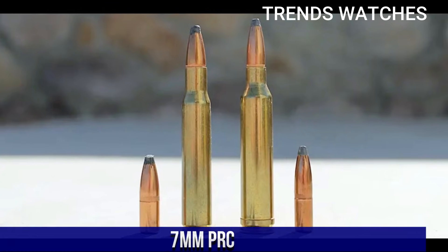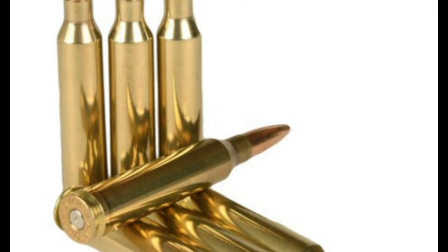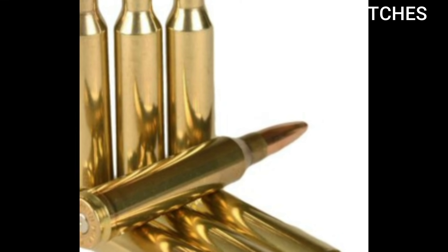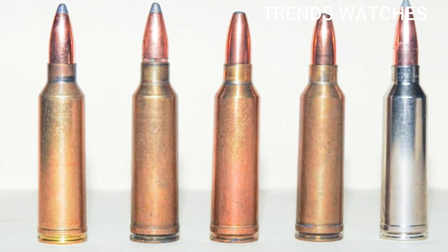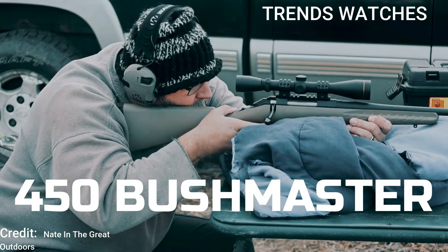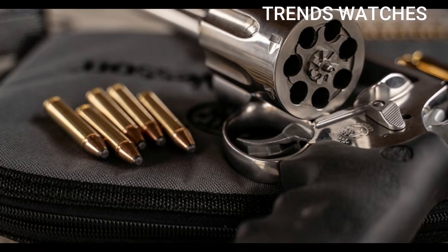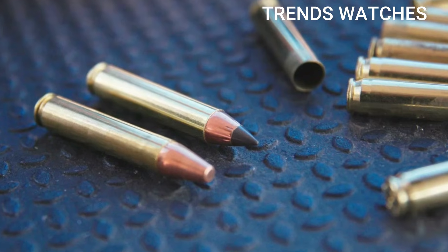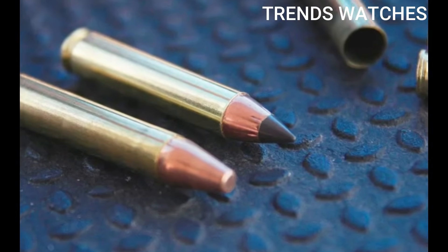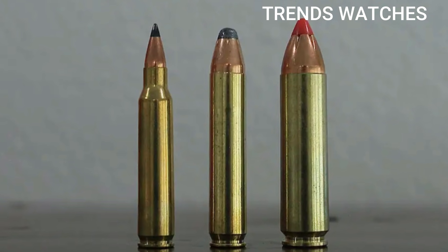Body armor has evolved, engagement distances have changed, and the military needs a new solution with more range, more punch, and more versatility. Enter the next generation of military firepower — rounds like the 6.8x51mm, designed to defeat armor, extend range, and change the battlefield forever. In this video, we'll break down exactly why 5.56 and 7.62 are being replaced, and what game-changing calibers are taking their place.